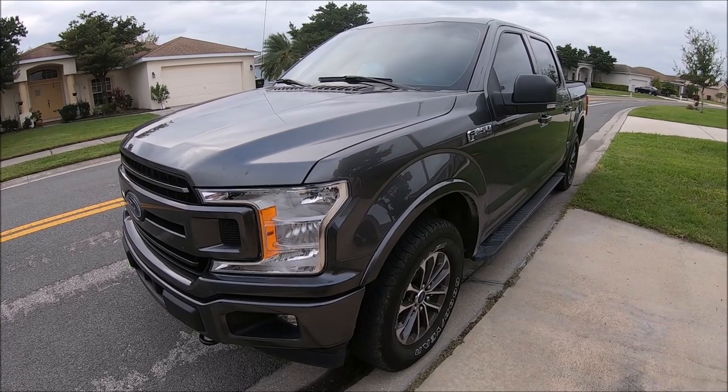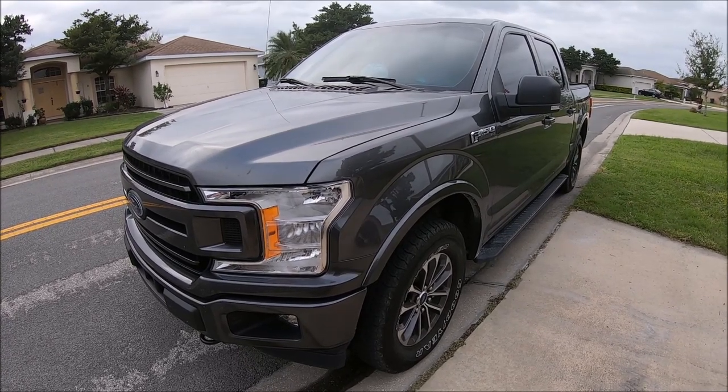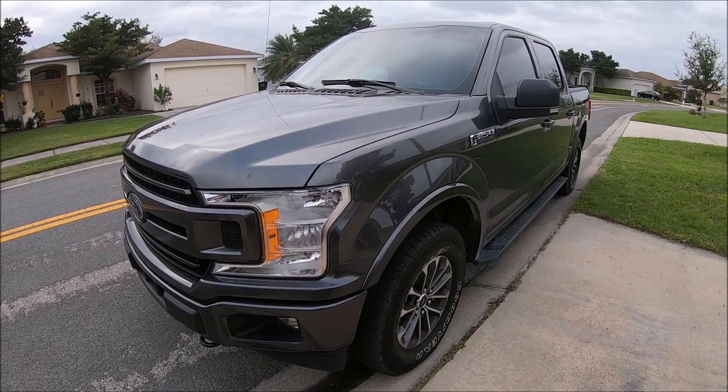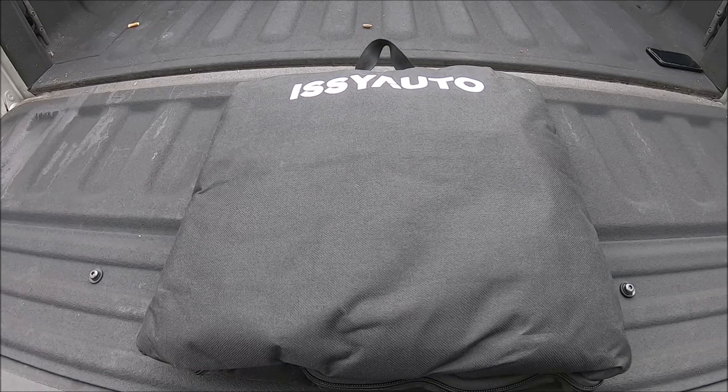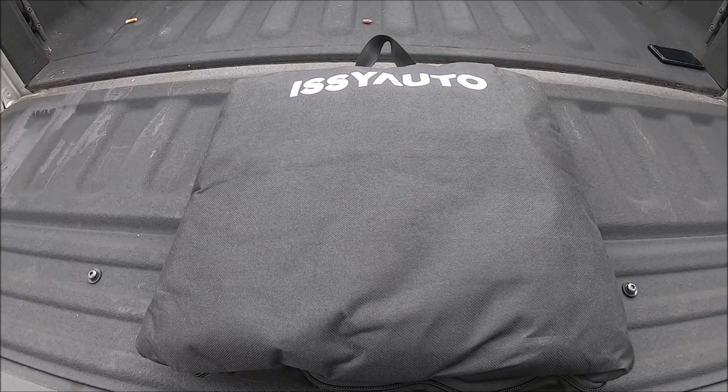Hey everybody, welcome back to Oberlin, Florida. I'm Kevin. I'm here with Ryan's 2018 F-150 and I have another cool product to show you guys. I had another Amazon seller reach out to me, and in this bag is a cargo net for the F-150.